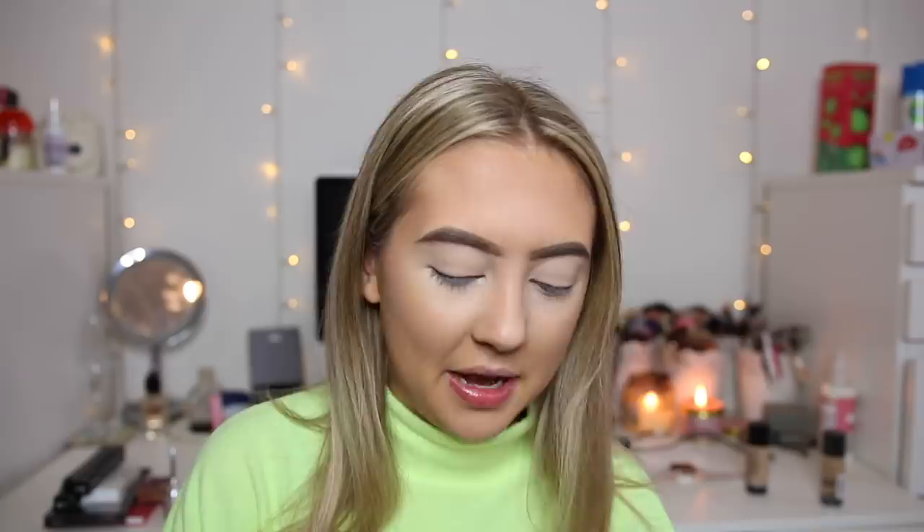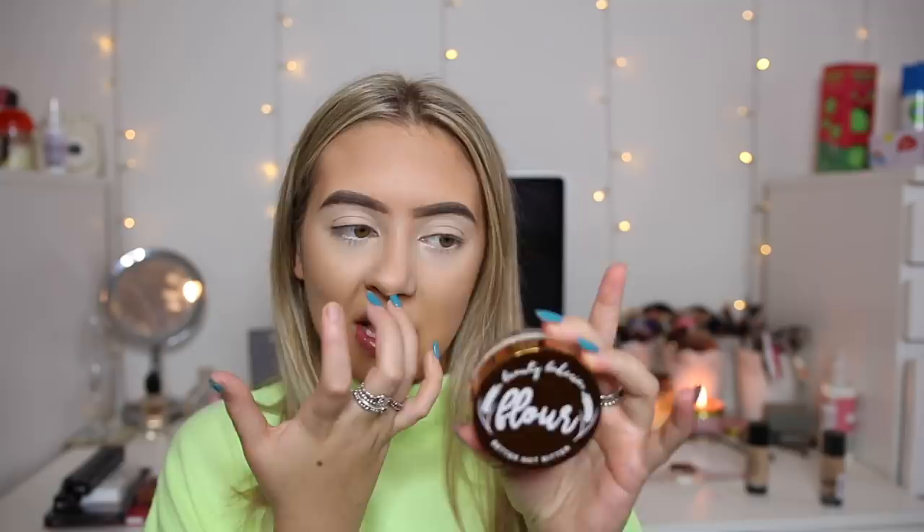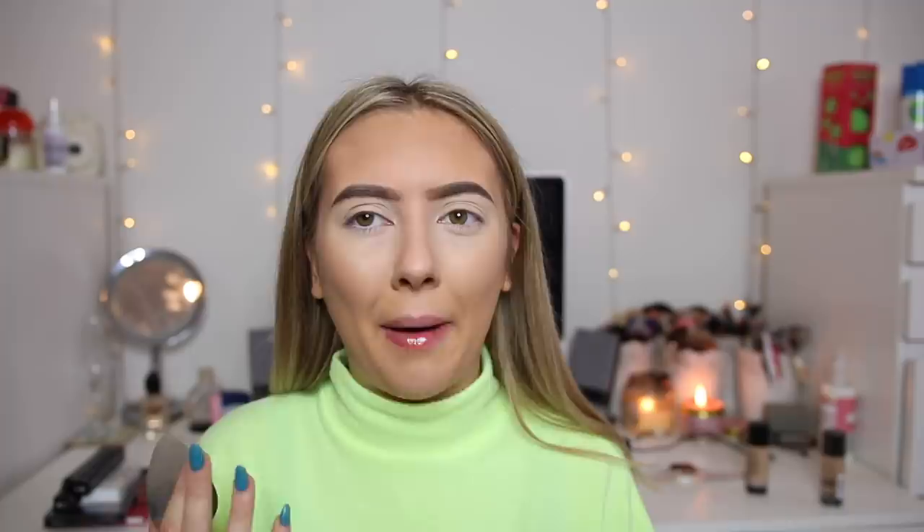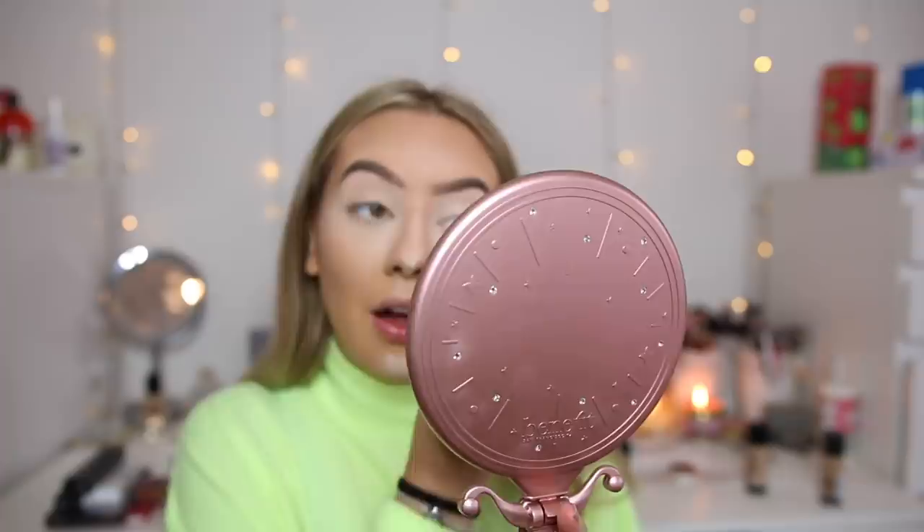Now for powder — I'm so excited to be using this. Beauty Bakery actually reached out and wanted to send me some of their products. They've sent me their loose Bacon Flour powder. Their whole brand is based around baking. I've heard so many good reviews about this and I've always wanted to try it. The powder is very, very fine, which I like. It's got a little bit of a colour to it — like a golden powder sort of colour. I'm going to run it under my eyes and set all the places I highlighted. That is actually really, really nice — really airbrushed.